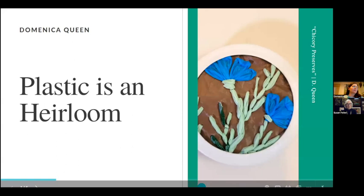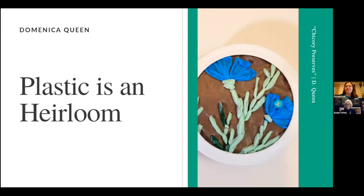Thank you so much for including me in this exhibition. I'm really excited to share a little bit more of my work. We can start with the idea of plastic being an heirloom. One of the concepts that has come to me as I've been working with plastic is that it's an heirloom — it's not truly disposable. Plastics we're using right now will remain for hundreds of years.